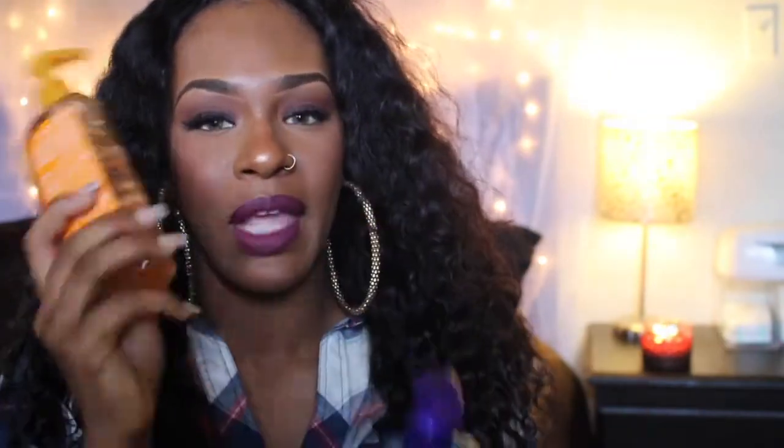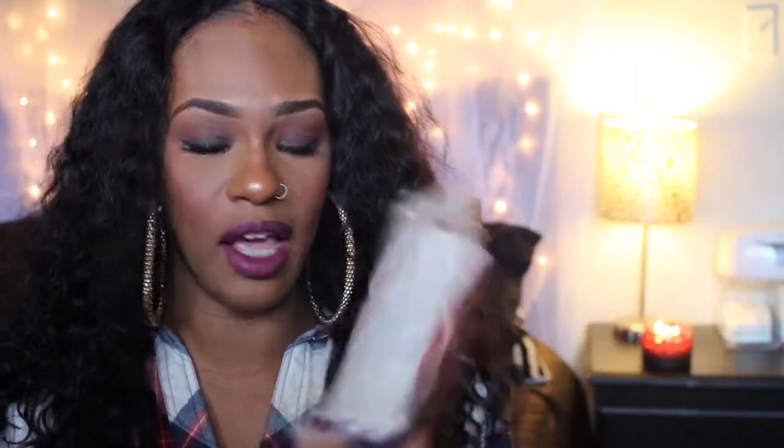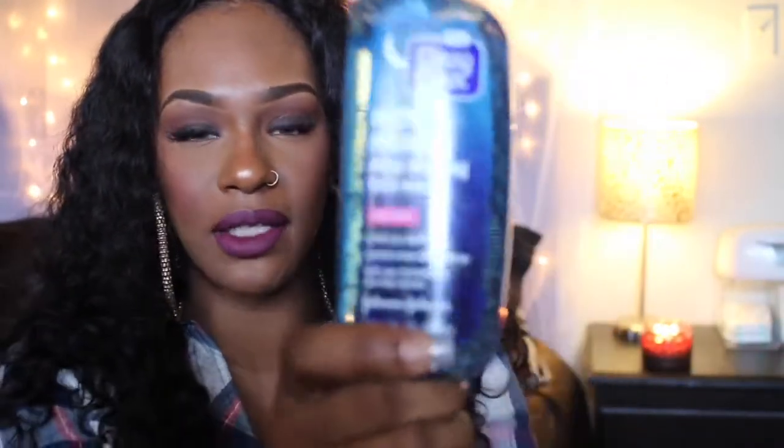I went to Target yesterday and I picked up these two face washes. I had the Morning Burst face wash which I picked up from Target about a month ago - I got it in a sample size and I liked it so much that I decided to get the bigger size. I saw a little value pack of the night and the day version for like $8.99, so I figured since I love Morning Burst so much, why not pick up the night version too.